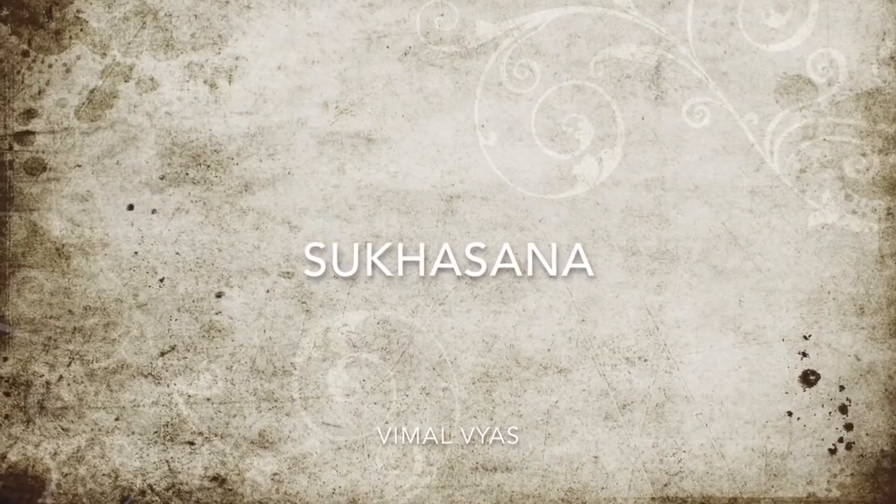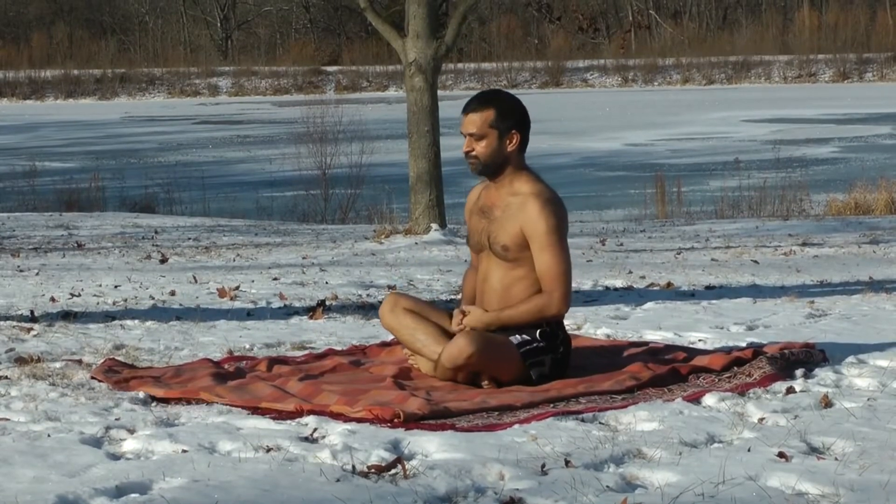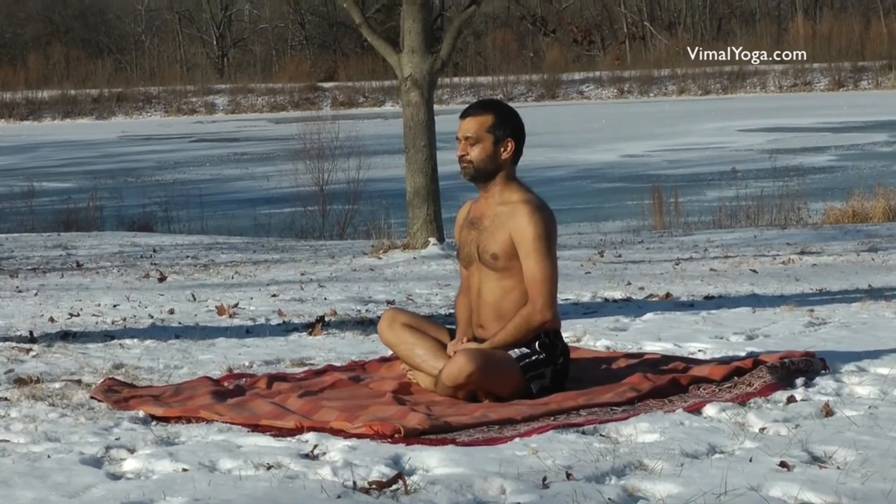Sukhasana: Sit comfortably on the ground, cross the legs and place the feet below the knees, keeping the spinal cord straight and body steady.